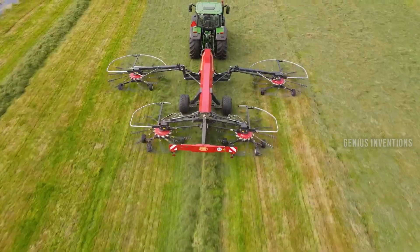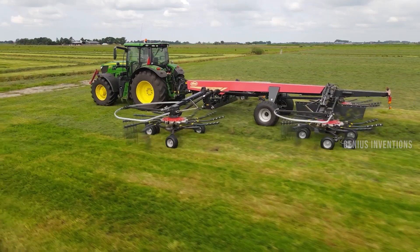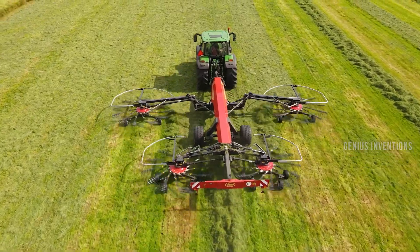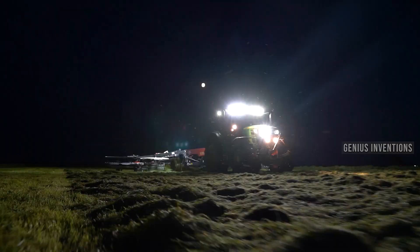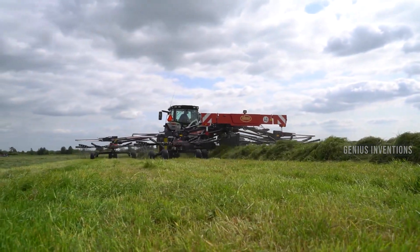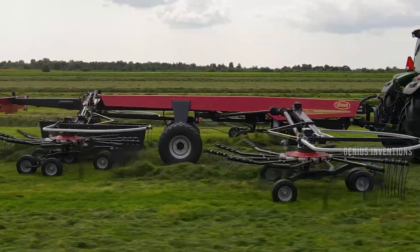Vicon Andex 1505 is a heavy-duty 4-rotor rake with a 9.8 to 15.0 meter working width. It has a maintenance-free ProLine gearbox, a hydraulic rotor suspension, and an overload protection on the front arms. It also has a large rear wheel for optimized weight transfer, and safe reversing with minimal headlands.